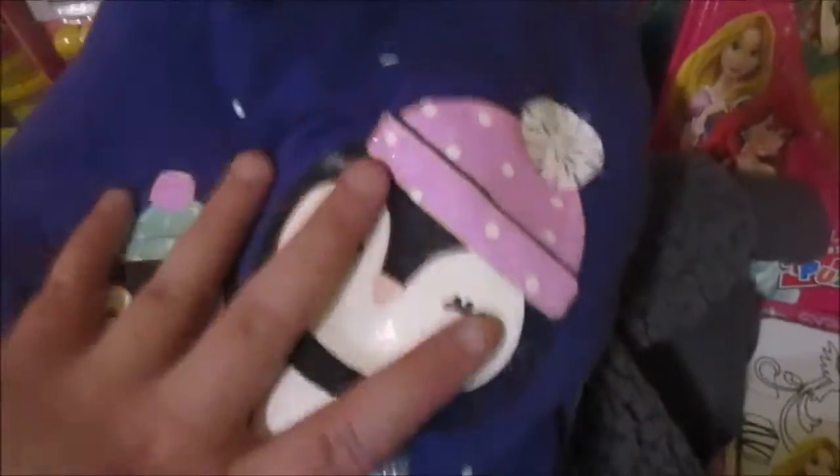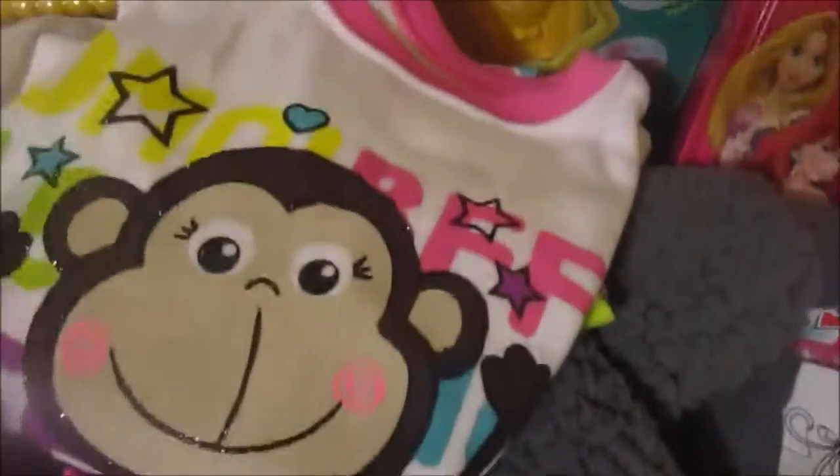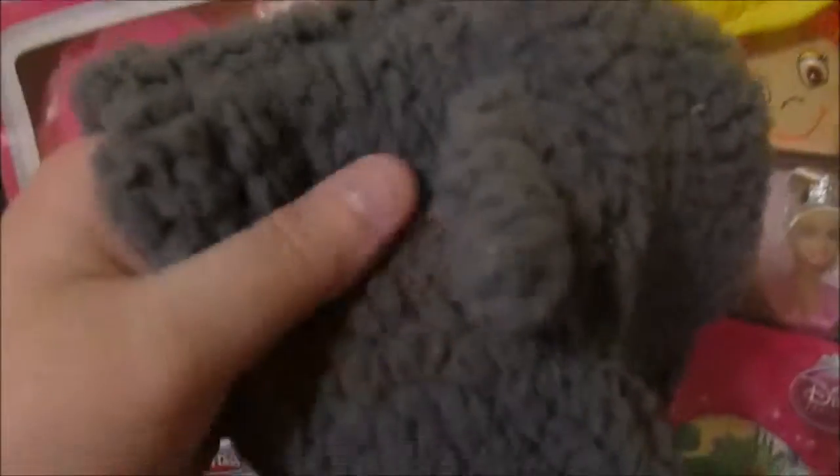Then she got a little penguin outfit, a little monkey one that says 'BFF LOL,' and she got this really cute little kitty cat hoodie and it is so soft.